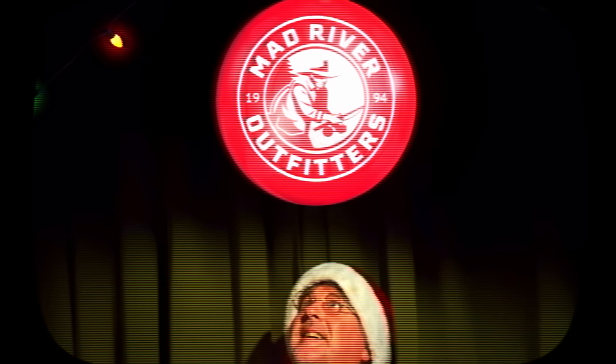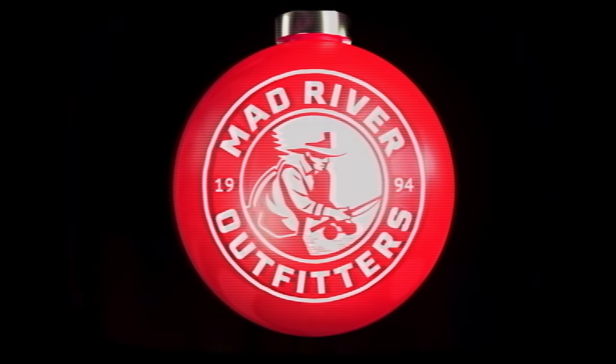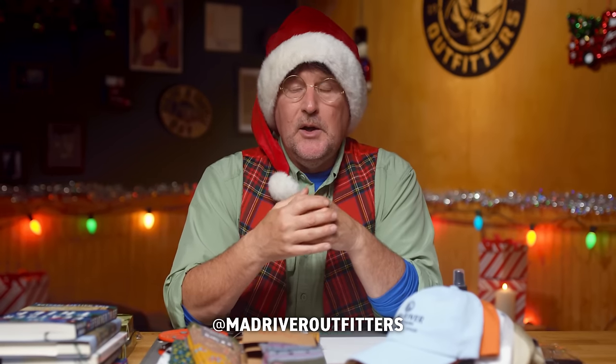Well howdy friends, Brian Fleschig of Mad River Outfitters and the Midwest Fly Fishing Schools, and it's the holiday season 2023. Christmas is just around the corner. It's our favorite time of year around here — it's so festive, everybody's in such a great mood, the shop looks great. We get to see a lot of folks that we don't see otherwise throughout the course of the year, and it's just a really special time of year.